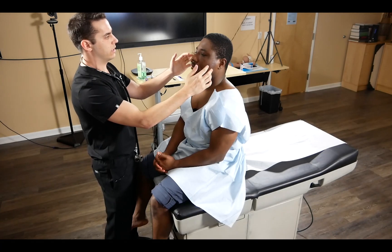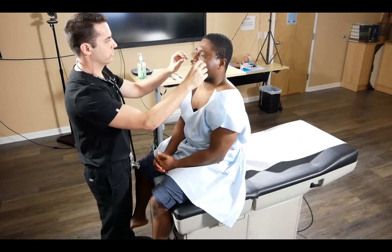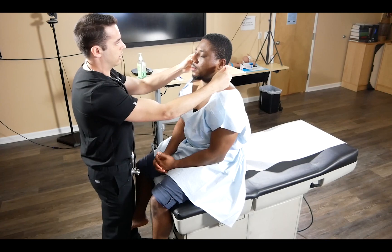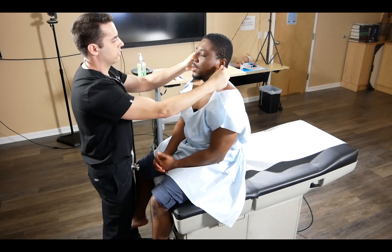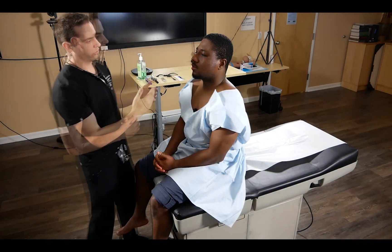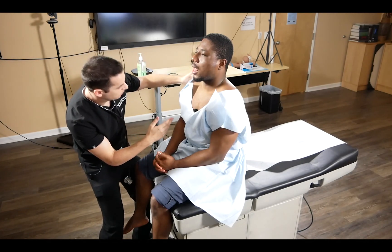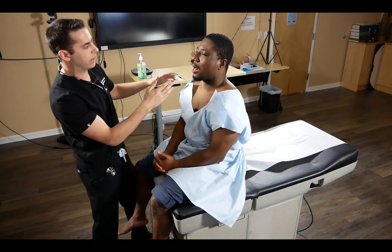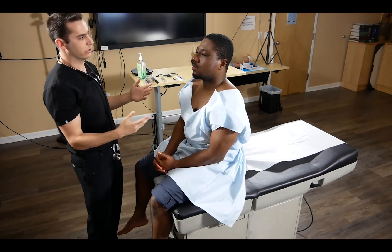For cranial nerve seven, we ask the patient to smile, puff out their cheeks, resist us popping them, and close their eyes tight. For cranial nerve eight, we ask the patient to close their eyes and indicate which side they hear the tuning fork on. For cranial nerves nine and ten, we ask them to say 'ah' and visualize a non-deviated uvula. We also ask the patient to move their tongue left to right, confirming cranial nerve twelve — the hypoglossal nerve — is intact.